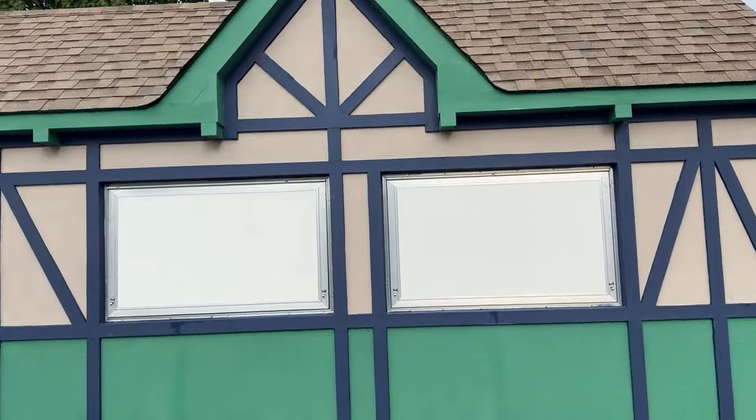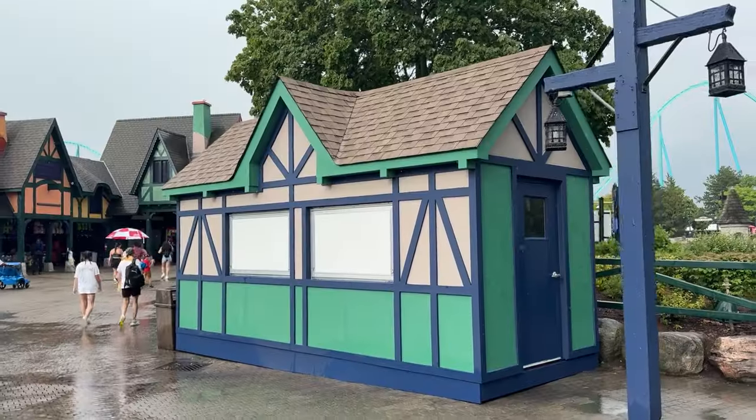Those snack buildings will be utilized for WinterFest. I think every section is going to get two of them, themed to the section they're in. Anyway, have a good one guys, bye!